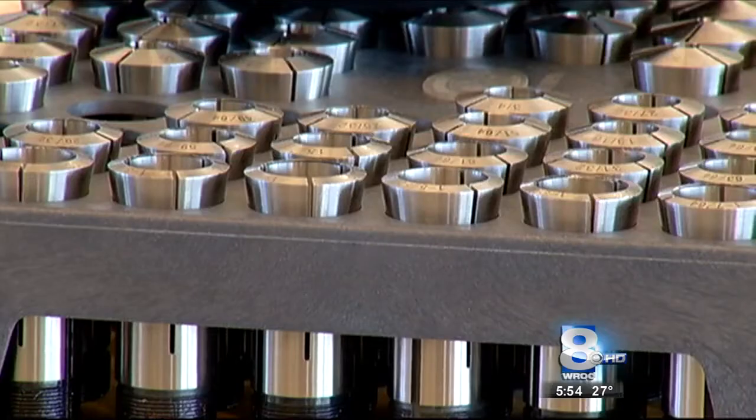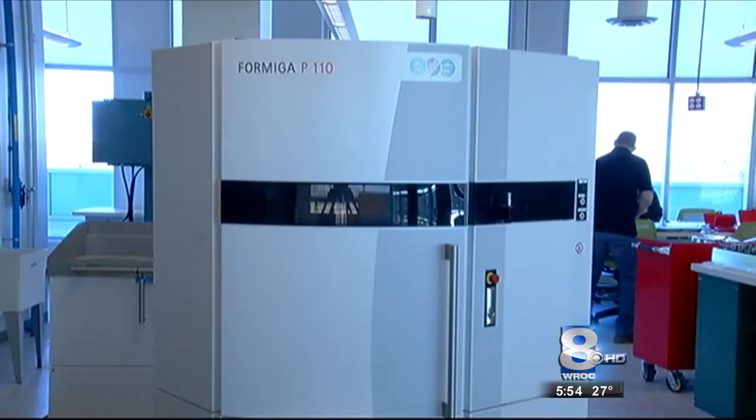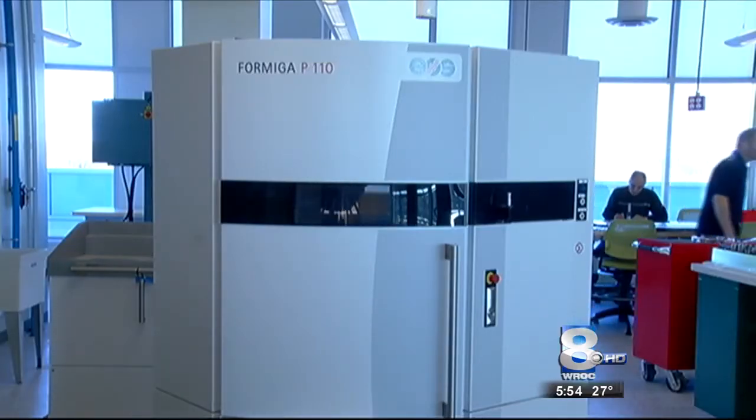Traditionally, manufacturers can use three to five times the amount of material actually needed when machining a part. A 3D printer cuts down on all of that. If we can reduce the number of prototypes we have to make through modeling, then the overall development process is more efficient.